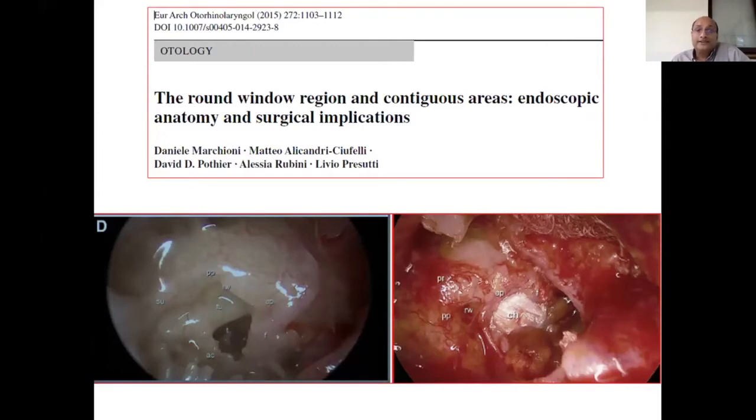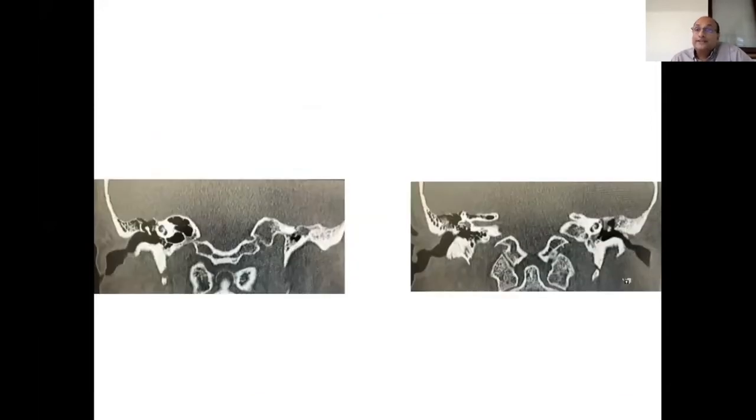The round window region is not simply a round area — it is a complex including the round window itself plus the sub-cochlear canaliculus. You can see the subiculum, the round window, and the sub-cochlear canaliculus. This structure has been explicitly studied by Professor Marchioni and his team. Cholesteatoma can extend into the sub-cochlear canaliculus. On CT scan — a coronal view — in a well-pneumatized ear, the sub-cochlear canaliculus can extend all the way into the petrous apex.